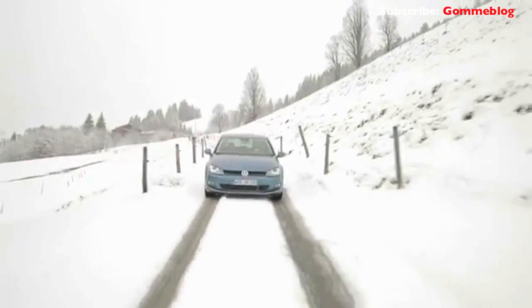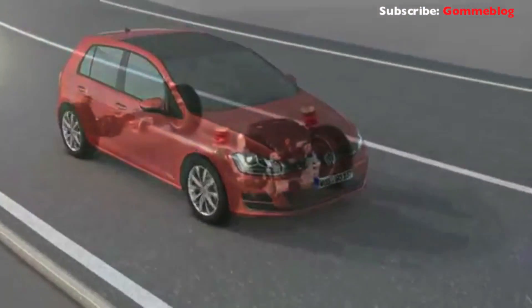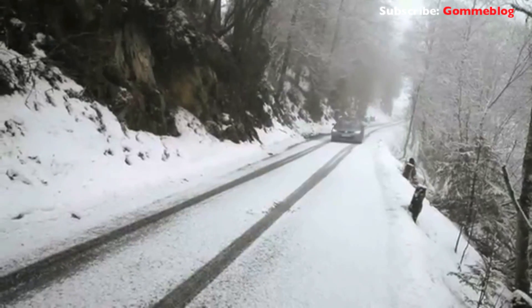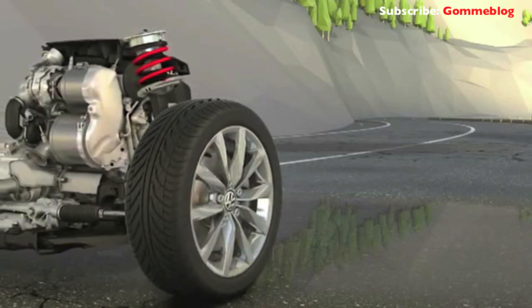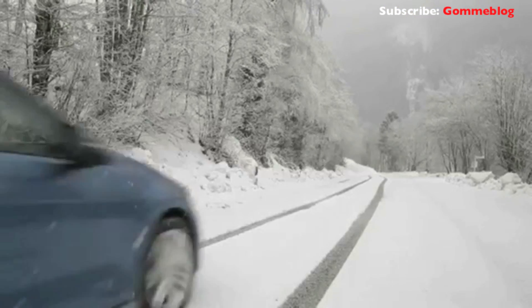The intelligently controlled four-motion drive reacts extremely quickly to every conceivable influence exerted on it — black ice, bends, steep uphills. The four-wheel drive system recognizes every driving situation and reacts accordingly. It distributes power to all four wheels as required. For example, if the front axle loses traction on ice, the four-wheel drive control unit responds immediately and increases the drive torque at the rear axle via the Haldex 5 coupling. This split-second intervention means the vehicle travels safely over the icy surface.